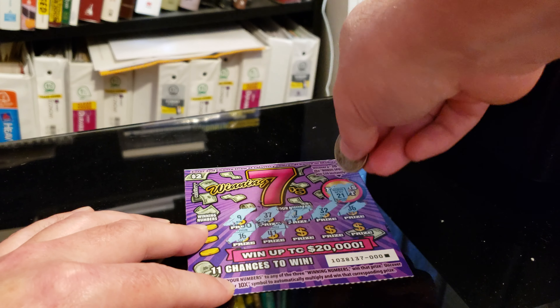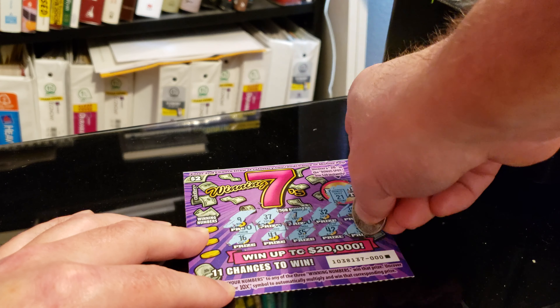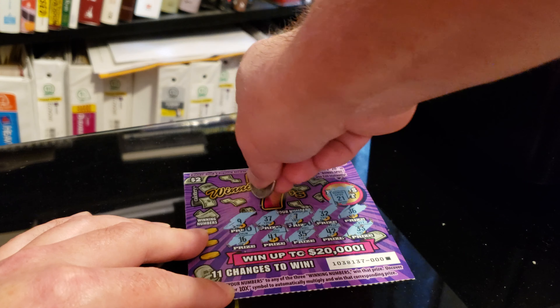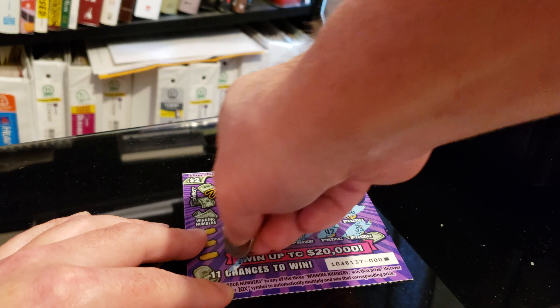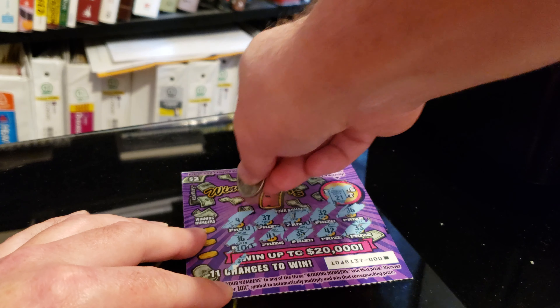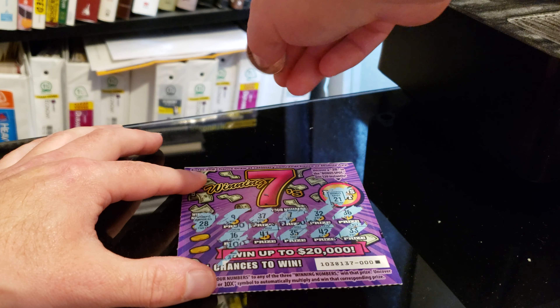16, 41, 35, 33. Oh, winning numbers on the side here — 28.